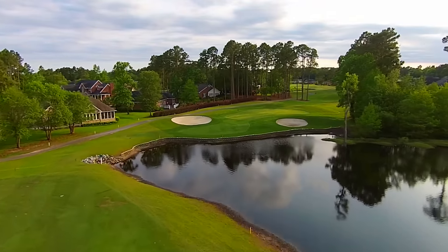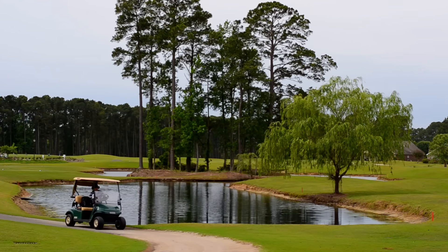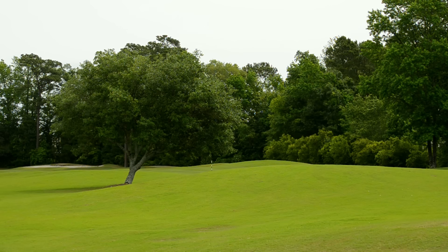When in doubt, aim at the 150-yard post. River Hills is a Myrtle Beach golf course that you do not want to miss.